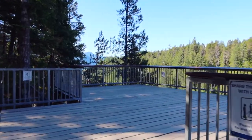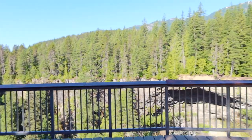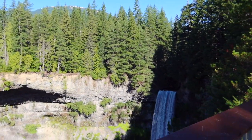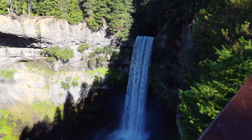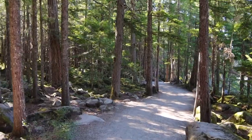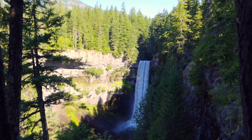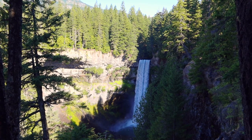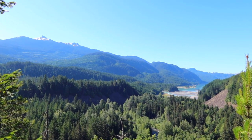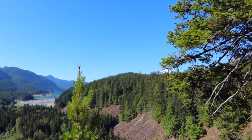You'll know when you get to Brandywine Falls as you'll come across the viewing platform. There is also another beautiful valley view a little further down the path. You can see Black Tusk and some of the other snow-capped mountains from here.